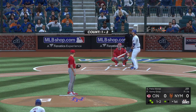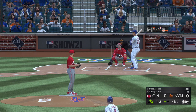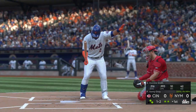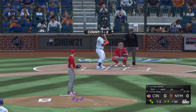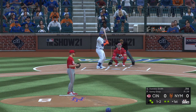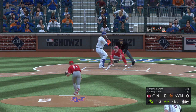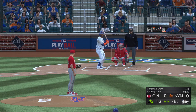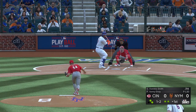So long down with a pair of runners aboard, and up steps the power bat of Pete Alonso. The 1-2 — he swung on and missed, strike three. Next for the Mets, Dominic Smith. Turned on but it's wide at first and fouled. The 1-2 pitch.